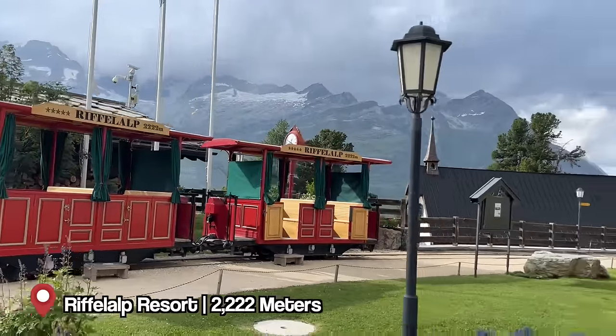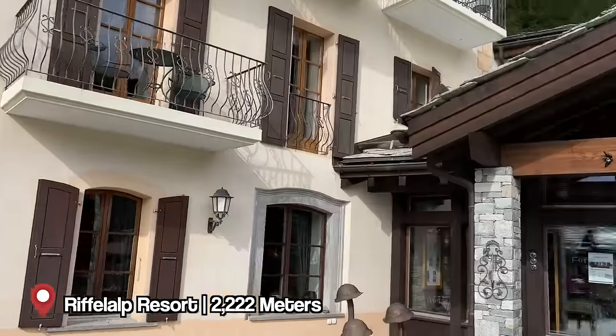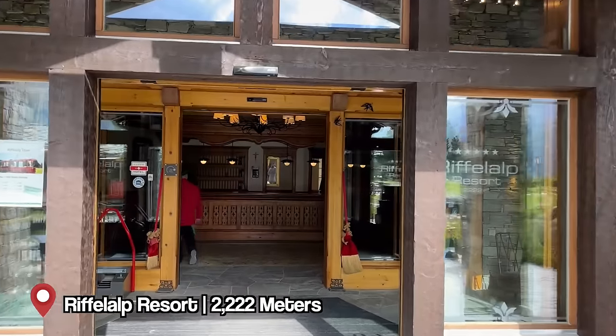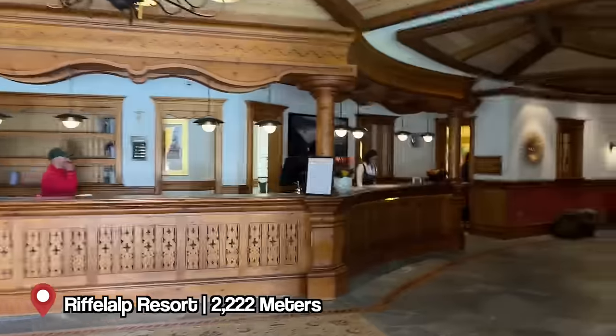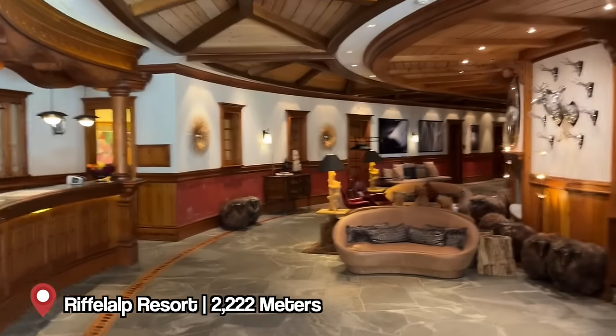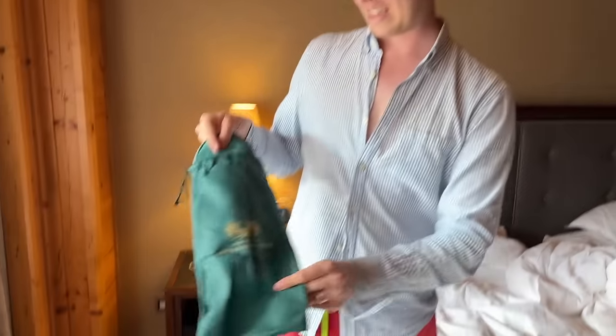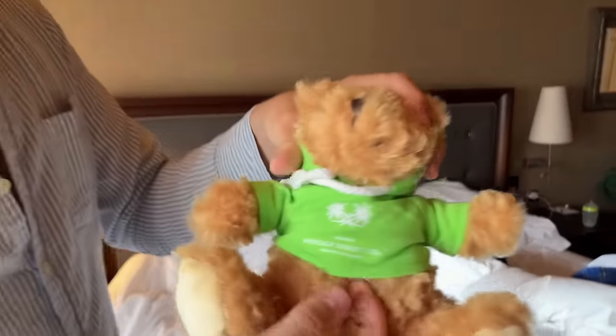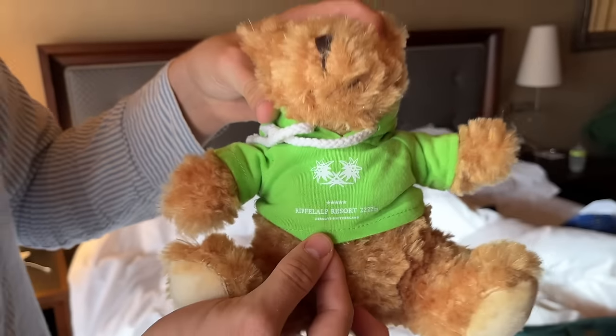We arrived on the little train up the Gornergrat line and here we are at the Riffelalp Resort — our daughter is very happy! We're heading to the pool, which closes at eight. Our daughter received the coolest little slippers — such a nice touch. Great vibe here. Let's show you the swimming pool!